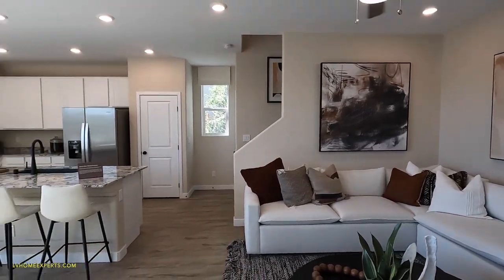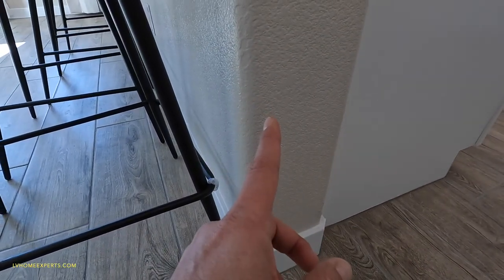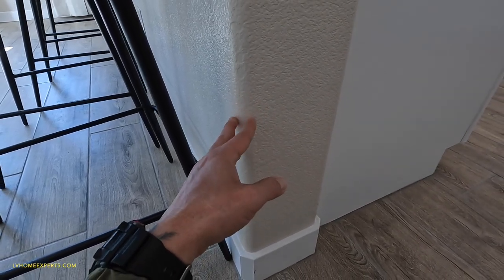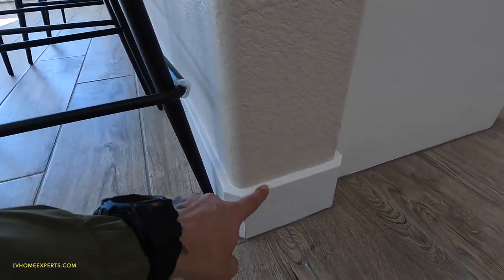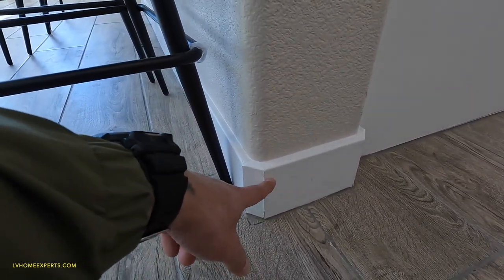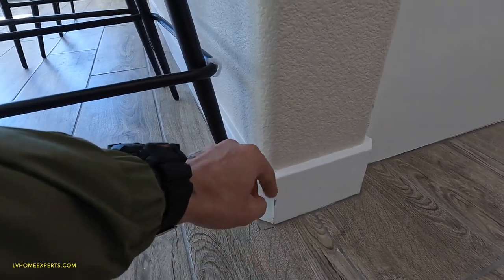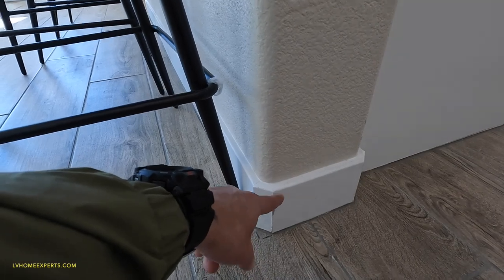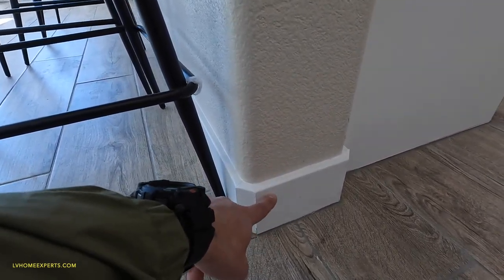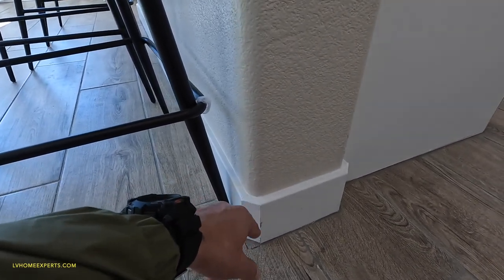We've got straight-edge baseboards. Something to be aware of: depending on the type of cornering you do — this is the one-inch bullnose, right? You can see how it's rounded. With the one-inch bullnose, if you do a straight edge trying to make it modern, they have to cut it into more like a 45-degree angle. So if you're going for the modern look, it kind of throws it off. It's better to do a straight edge with the modern look where it just comes out cleanly. If you do a bullnose but then do straight-edge baseboards, it throws off the style. I'd probably do a rounded cap to match the bullnose.